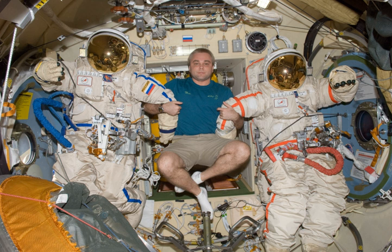Orlan suits are used in the Yuri Gagarin Cosmonauts Training Center in Star City, Moscow: the Orlan-GN for water immersion training, the Orlan-VT for airlock procedure training, and the Orlan-V for low gravity flight training.